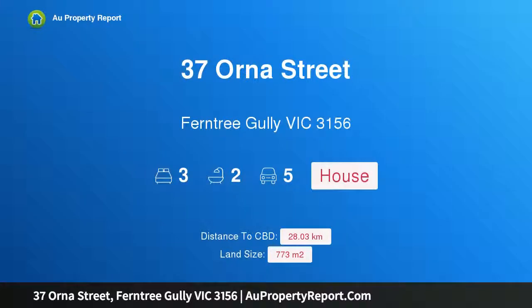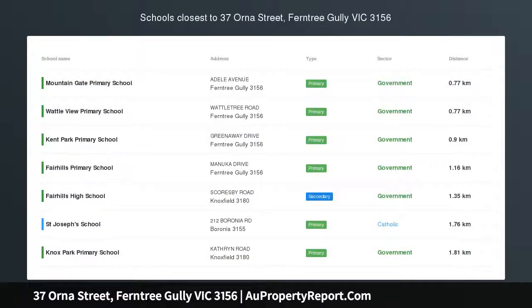Hi, I am glad to introduce property 37 Horner Street, Ferntree Gully Victoria 3156. Renovate, Invest OR Redevelop.